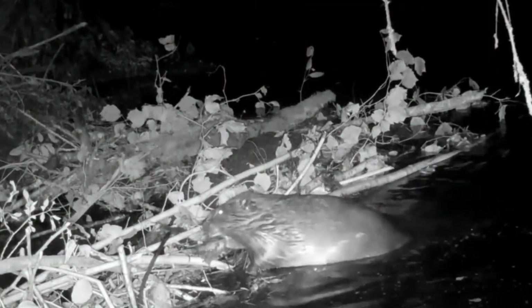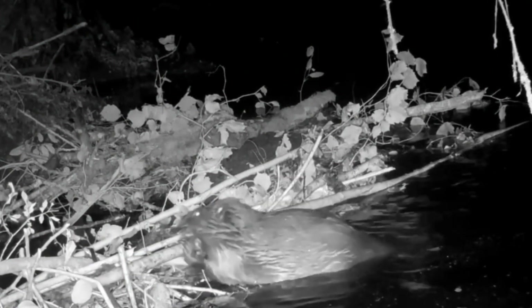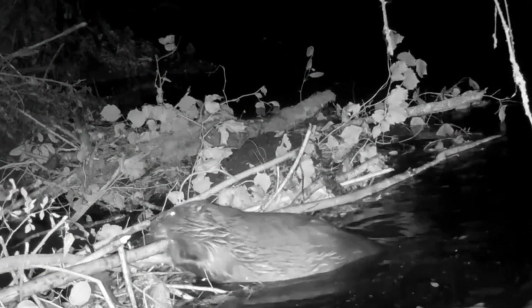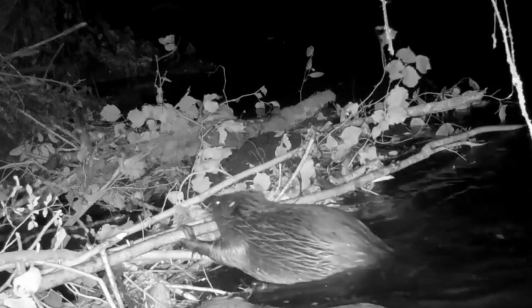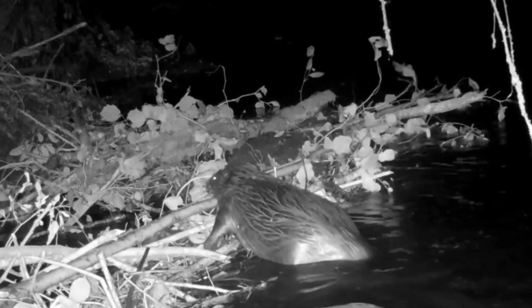In conclusion, beaver dams are one of nature's miracles, inspiring us to understand the importance of every living thing in the ecosystem and our interconnectedness. Therefore, protecting beavers and the dams they make is vital to preserving the richness and health of our natural world.